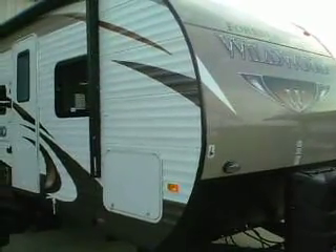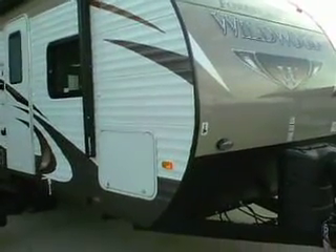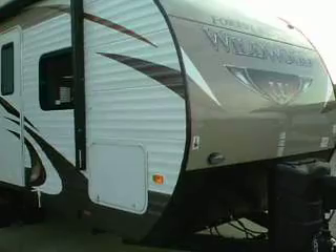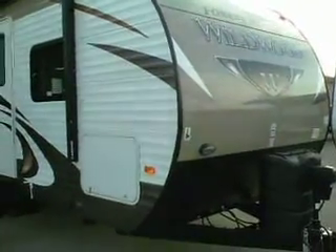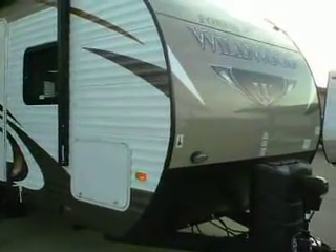She has finally arrived, made her journey in from Indiana to Berksmont Camping, here on Route 100, 6 miles north of Pottstown, 1 mile south of Boyertown on Route 100. Our Wildwood 26 TBSS — arguably one of the best floor plans from Forest River in the last 10 years — has finally rolled in.